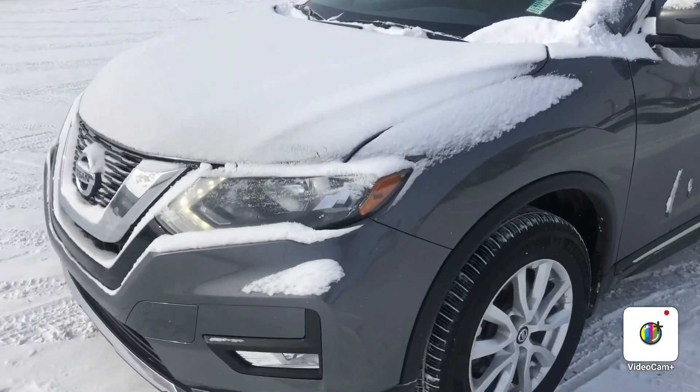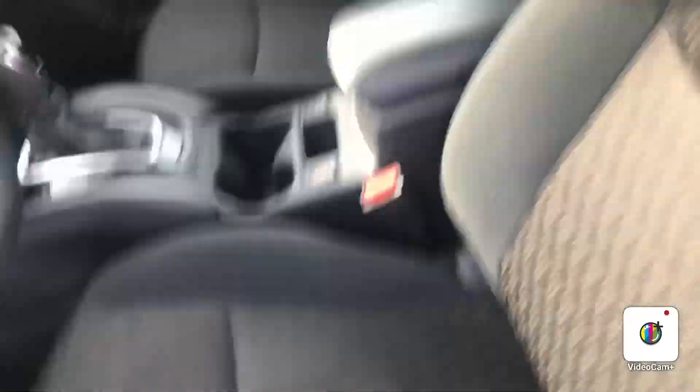Right up front here, you got your halogen headlights, fog lights down below, alloy wheels right there. It looks beautiful — great condition inside and out.